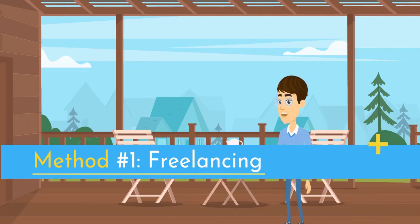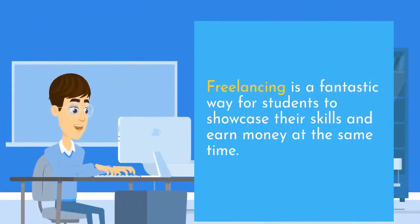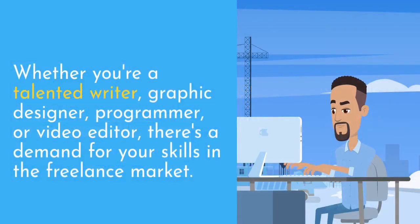Method number one: freelancing. Freelancing is a fantastic way for students to showcase their skills and earn money at the same time. Whether you're a talented writer, graphic designer, programmer, or video editor, there's a demand for your skills in the freelance market.